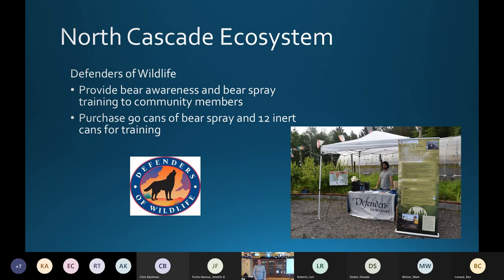In the North Cascades, we gave money to Defenders of Wildlife. They provide bear awareness and bear spray trainings to community members around the Cascades. Using our money, they purchased 90 cans of regular bear spray and 12 inert cans for trainings. A lot of our money went toward Zoe Hanley with Defenders, who puts on a lot of events and does a lot of traveling around the Cascades for bear awareness work with communities.